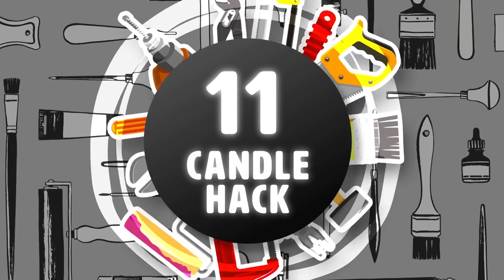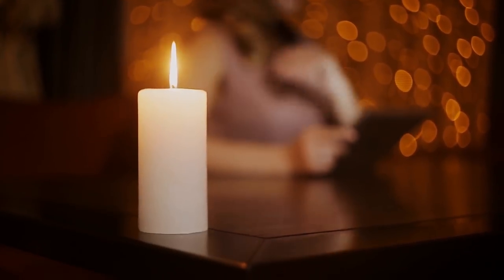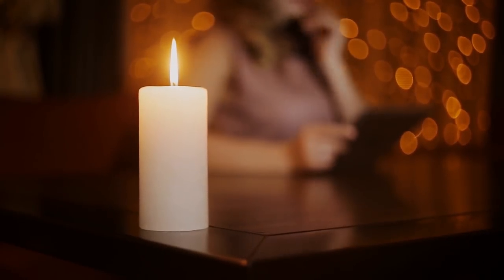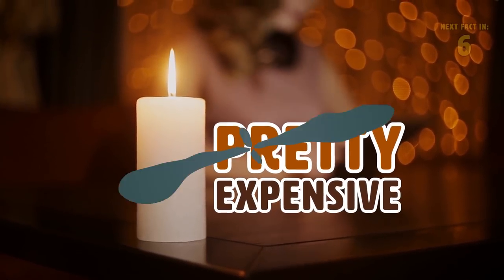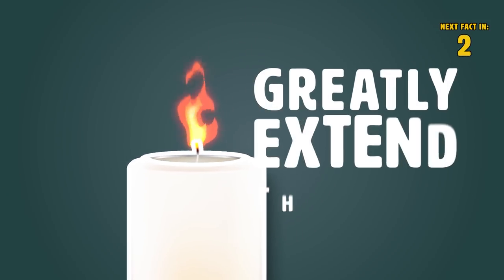Hack 11: Candle Hack. Large candles can look quite fancy when you have company over — a very elegant touch to your home décor — but they can be pretty expensive. Use tea lights inside of them instead and greatly extend their life.